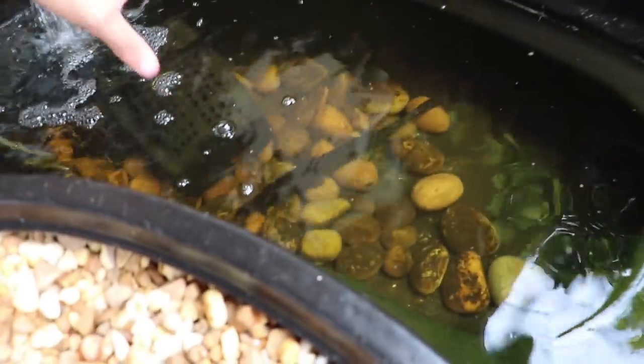So my alligator gar is just getting way too big for this little pond. I know some of you guys are cringing — why isn't there any water in there? I actually just drained it because I had to fill up a cooler. We're gonna be transporting this guy over to my buddy's house. I just find it so amazing that we had this fish this big and now he's just growing so much. It's so cool.